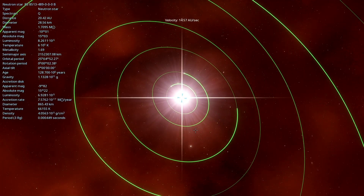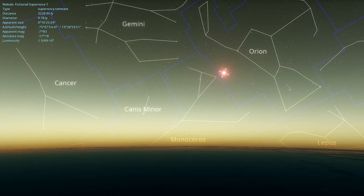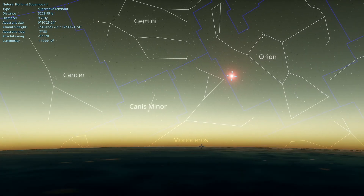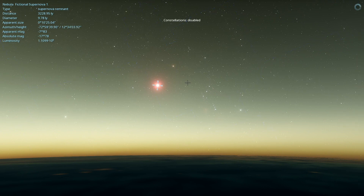Now, let's go back to Earth, shall we? Let's see how bright the supernova is when viewed from Earth. Our fictional supernova is located within the boundary of the Orion constellation. Imagine that it's Betelgeuse — it would probably be as bright as our fictional supernova.